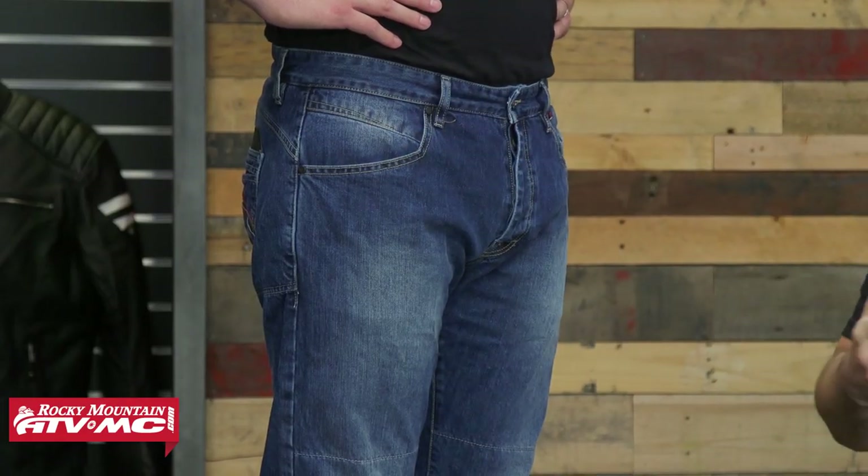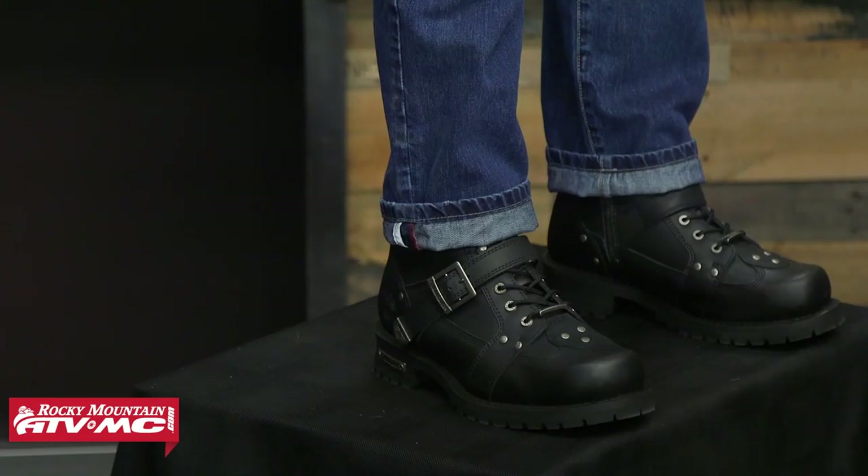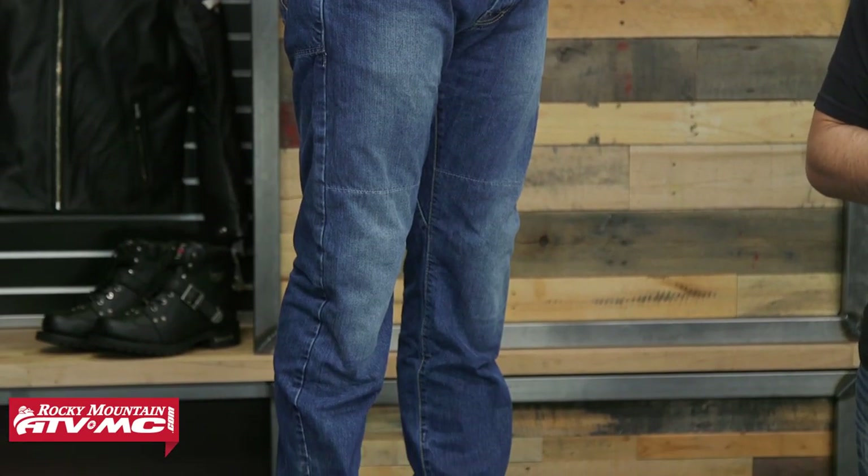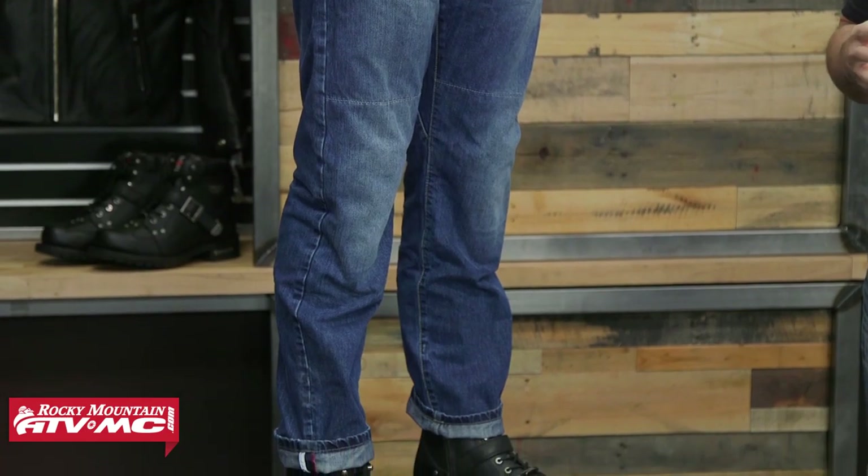Looking at the front, it's going to be a four-pocket design versus the traditional five-pocket — we're missing the small coin pocket for a key. The pant leg itself is a regular fit, not skinny, boot-cut, or baggy. Down at the bottom there's some reflectivity at the cuff, and whether you keep it folded up or down is up to you — it's a nice safety feature. Colorways are a medium wash, which we're currently featuring, and a dark wash. Price point is just north of $200. This is the Dainese Bonneville motorcycle riding jeans.